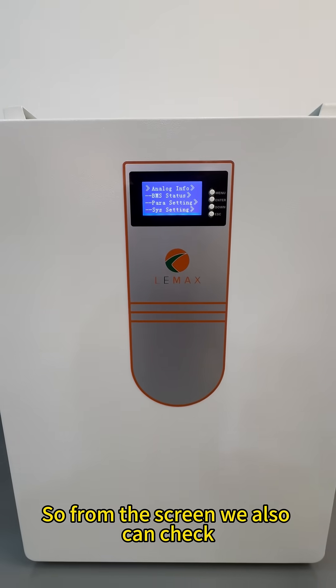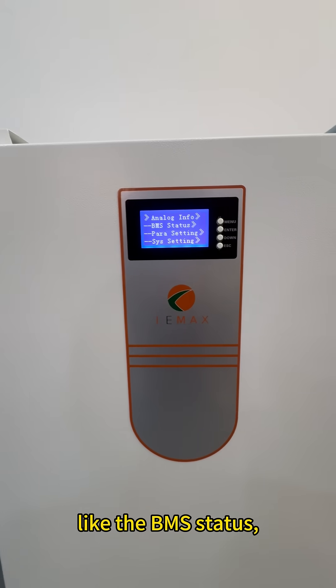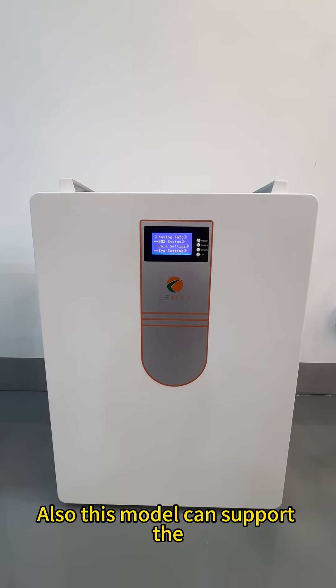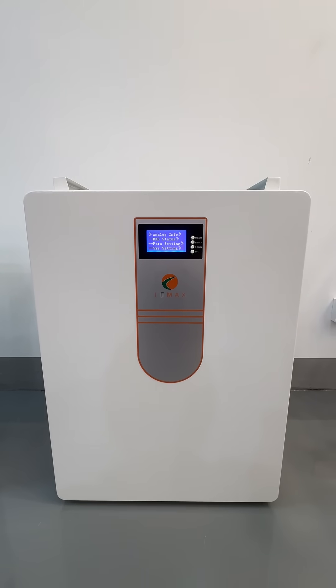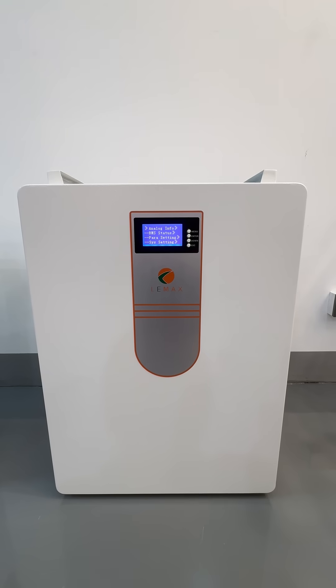From the screen, we also can check the BMS status, and so on. Also, this model can support parallel connection to increase the capacity up to 15 units.